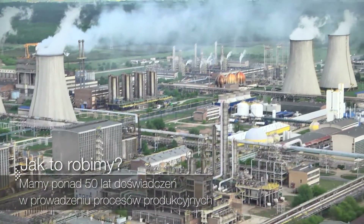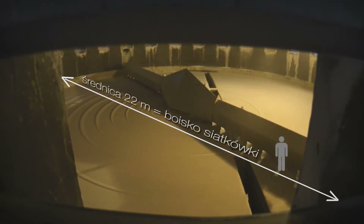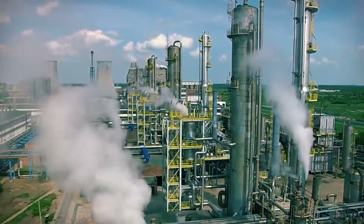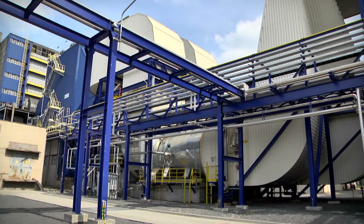How do we do it? We have over 50 years of experience in manufacturing process management. Our key fertilizer products: RSM UAN, Pulria Urea, Pulan Ammonium Nitrate, and Pulsar Ammonium Sulfate.